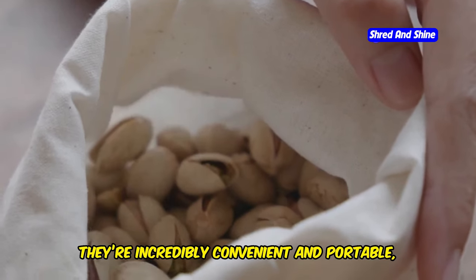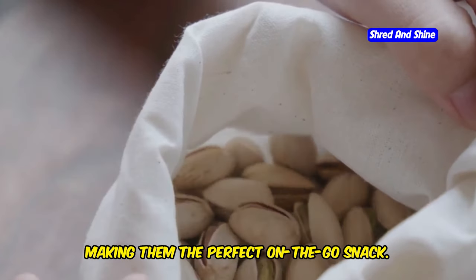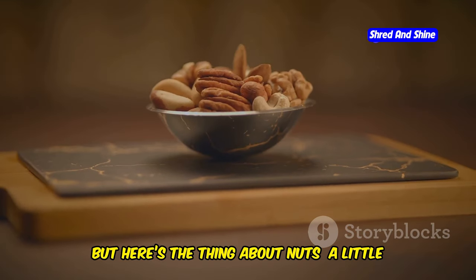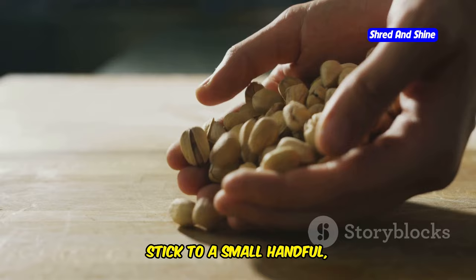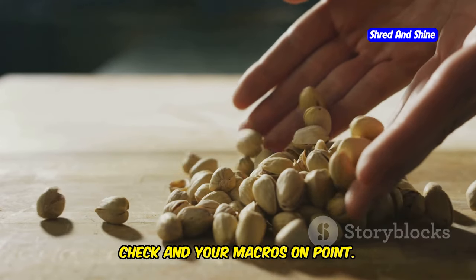And the best part? They're incredibly convenient and portable, making them the perfect on-the-go snack. Keep a bag of mixed nuts in your car, purse, or desk drawer for those moments when hunger strikes. But here's the thing about nuts — a little goes a long way. They're calorie-dense, so it's easy to overdo it. Stick to a small handful, about one ounce per serving, to keep your cravings in check and your macros on point.